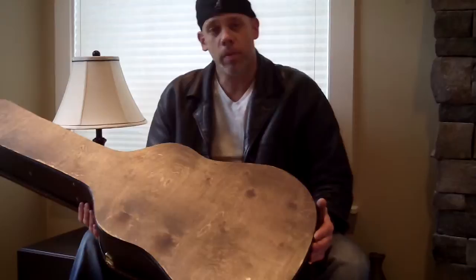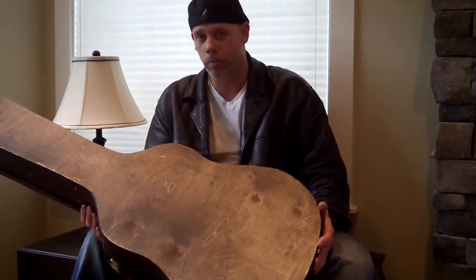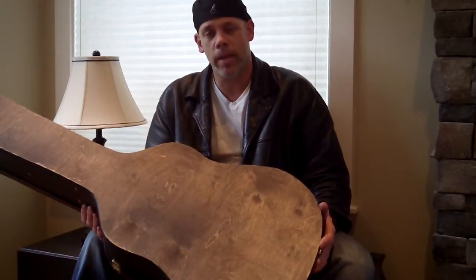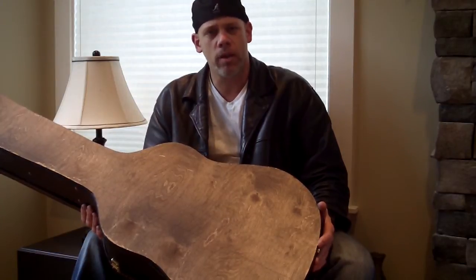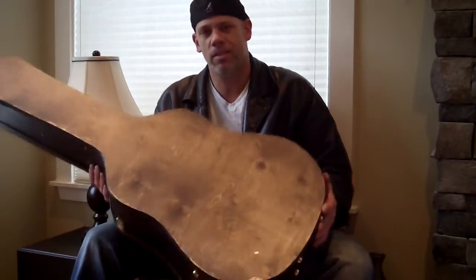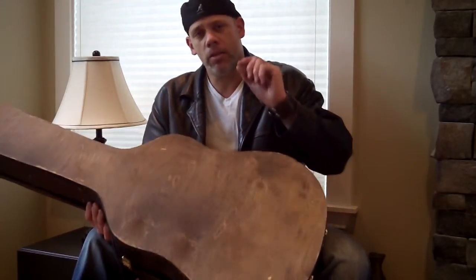I love percussion — I've played drums since I was 10 years old, and I also play acoustic guitar and am an avid cajon player. For me, this has now replaced my cajon and other drums and djembe basses, because this does it all in one place. It's absolutely fantastic.